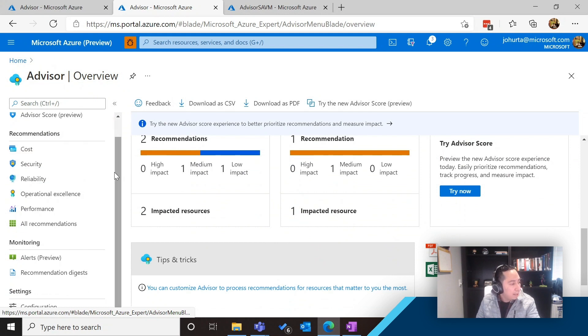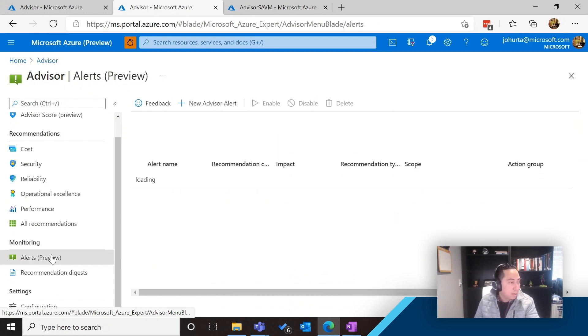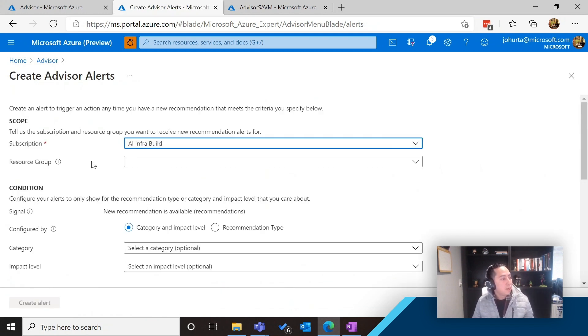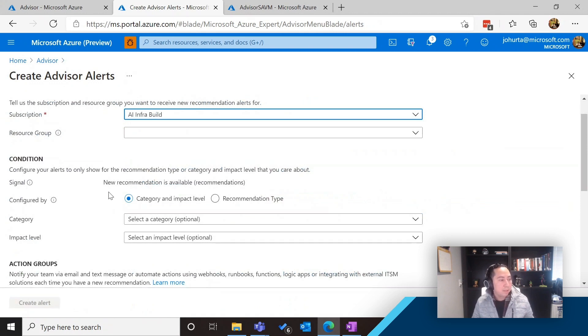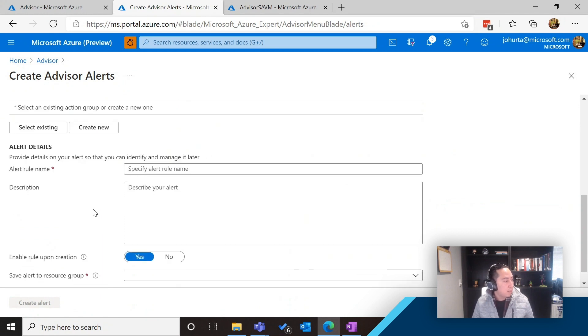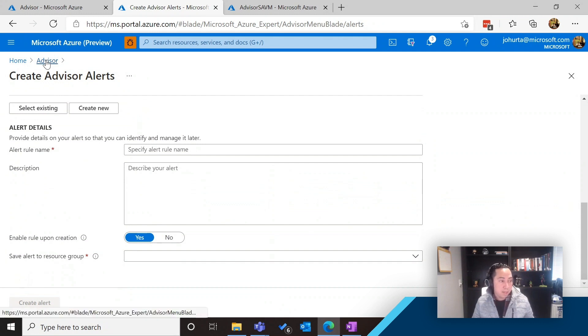A couple of the features we've been adding — for example, the ability for you to have alerts. You can come to Advisor Alerts and create your own alerts, in which you tell us which subscriptions and resource groups you want the alerts working for. You can configure the category, the impact level, and the recommendation type. You select your action group, create a name, and create the alert. Any time a specific recommendation matching what you've selected comes up, you will get alerted about it.